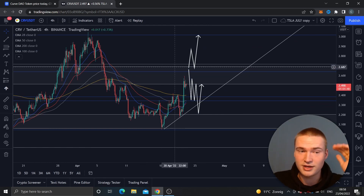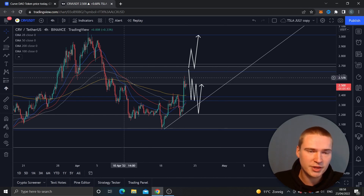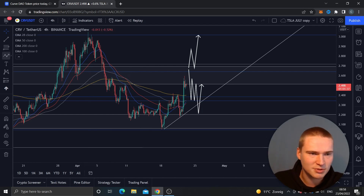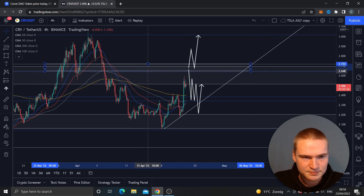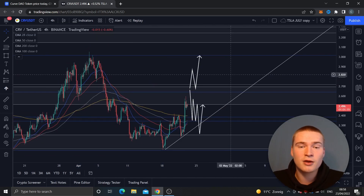If we take a look at the price, we're at a really important price level — a big key area between 2.5 and 2.7. Within that level there are multiple resistance levels. The one we're touching right now is the lower bounce, which you can split into a zone between 2.58 and 2.5, and another between 2.65 and 2.72.